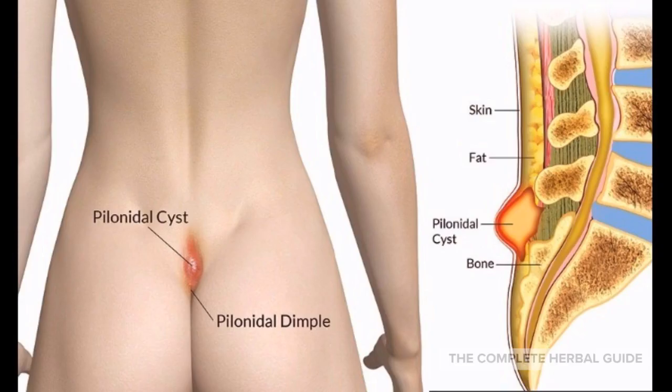Now let's go to the part you've all been waiting for — different ways you can actually get rid of your pilonidal cysts naturally without having to go for surgery.